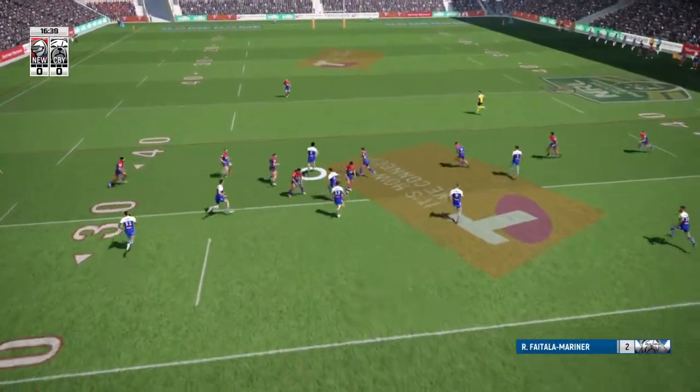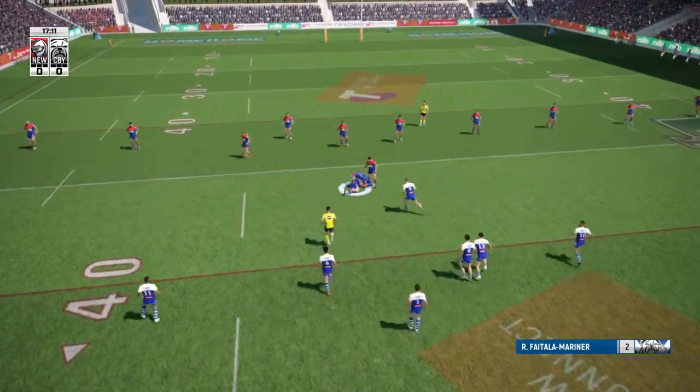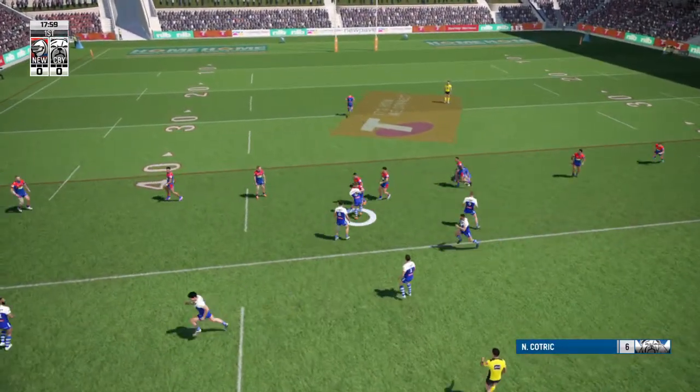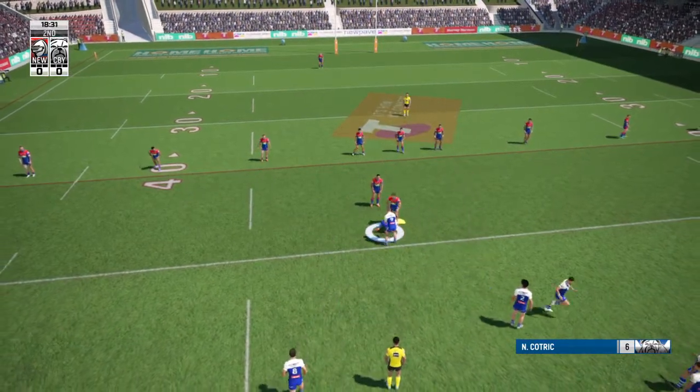Kotrick. Good step forward over the 30 metre line. He's held there. He's tackled, one. Arms are free, and there's the offload. Where did that pass come from? Right offload. Good tackle.